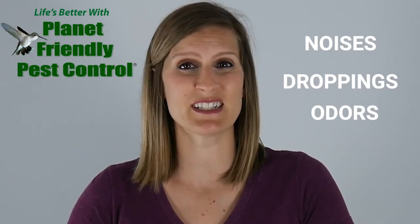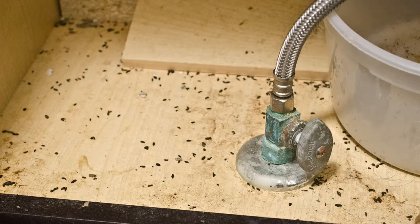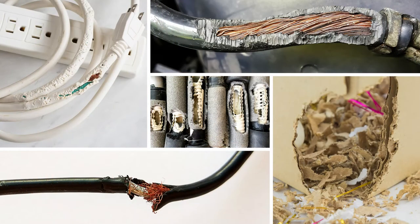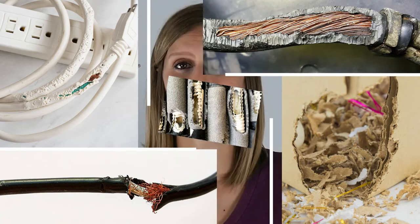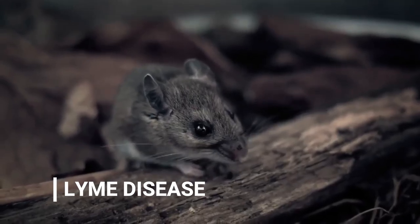Squeaking noises within your walls and baseboards. If you spot mice droppings, they're small, dark, and have pointy ends. If you smell anything somewhat stale in a specific area of your home, you may have a mouse infestation. The same goes if your pets seem interested in a particular area, if you spot gnaw and scratch marks on walls and furniture, or if you spot mice tracks. Chewed-up food packages, newspapers, and other small materials around your home are often signs that mice are building a nest.